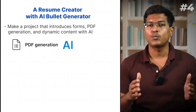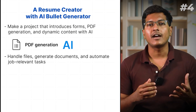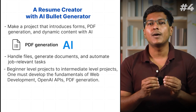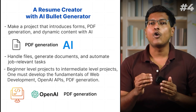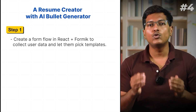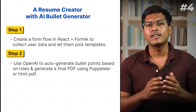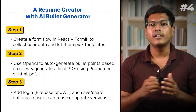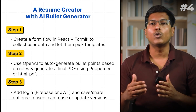It expands on your previous project, teaching you how to handle files, generate documents, and automate job-relevant tasks. To transition from beginner to intermediate projects, you must develop fundamentals of web development, OpenAI APIs, and PDF generation. Create a form flow in React plus Formik to collect user data and pick templates. Use OpenAI to auto-generate bullet points and generate a final PDF using HTML-PDF. Add login using Firebase and a save/share option so users can reuse or update versions.